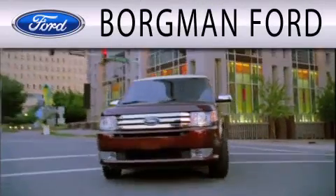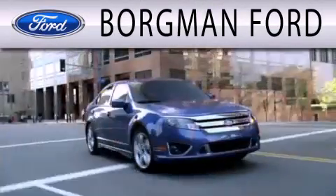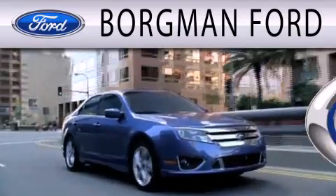Borgman Ford is dedicated to doing everything possible to ensure that the experience you have selecting your next vehicle is as pleasant as possible.